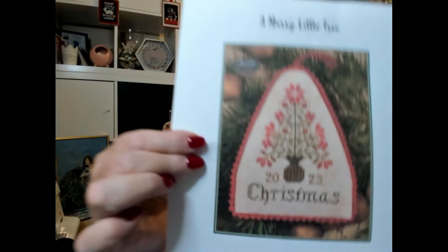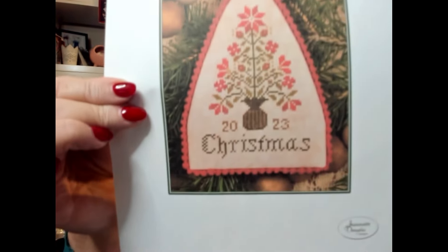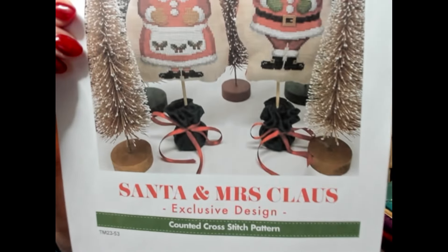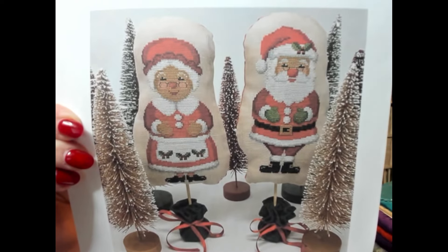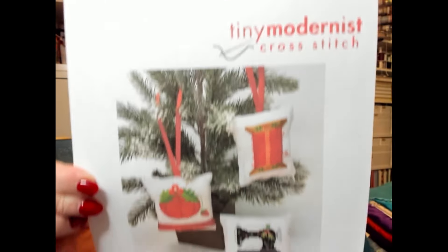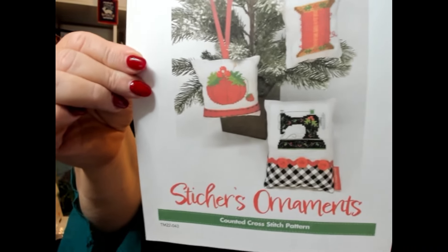I've also got three patterns from the Jingle Ball this year — no plans yet, I just really like them. From Jeanette Douglas I got 'A Merry Little Tree' — I thought that was very cute. And two from Tiny Modernist: Santa and Mrs. Claus — she's got them on the spokes, I don't know if I'll be able to do them — I'll probably end up with triangular trees like last time! And Stitcher Ornaments, also from Tiny Modernist — aren't they gorgeous?